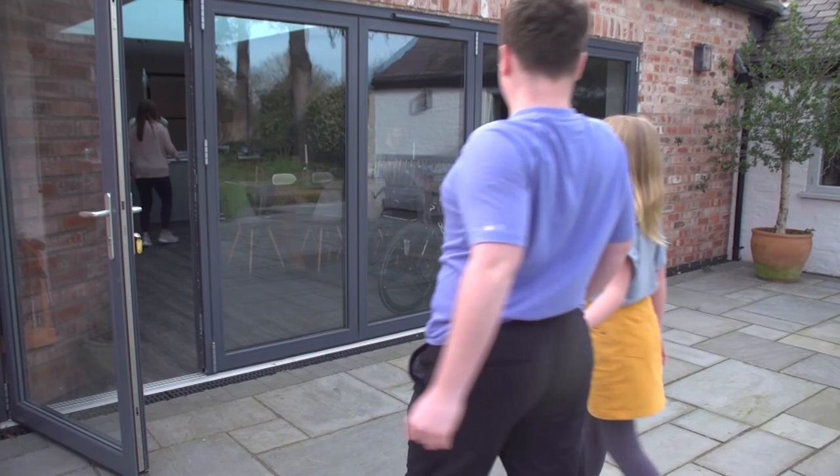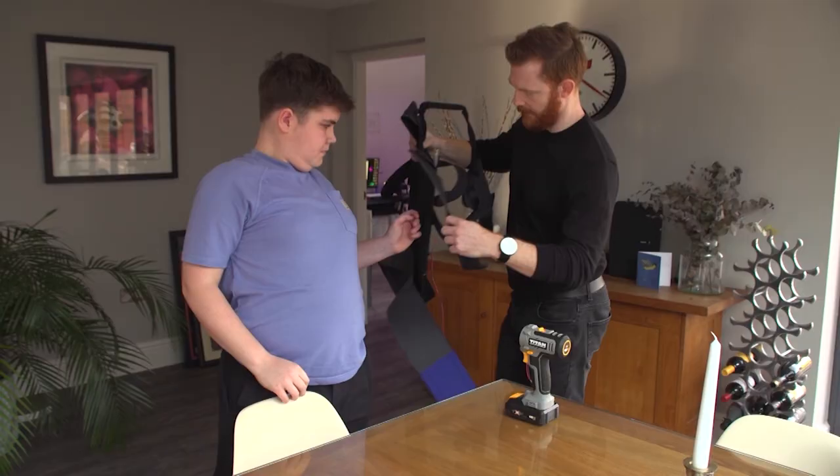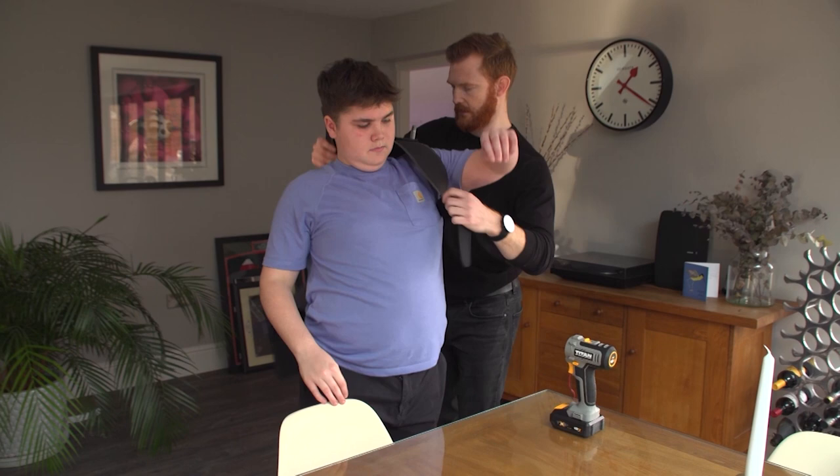Alex's mother Emma Hallam says the condition generally affects the legs first, so walking becomes more difficult. He's never really been able to run, and jumping and things like that have become very difficult as well. Then around seven to ten years old it progresses onto the torso, then onto their arms until it progresses through the whole body. With Duchenne, it also affects your heart and your lungs because they're both muscles as well.